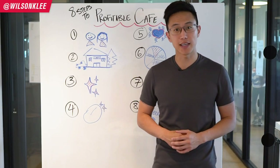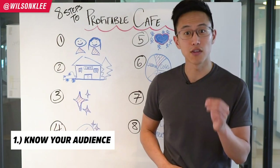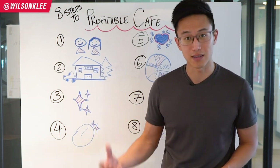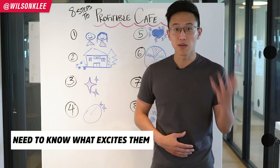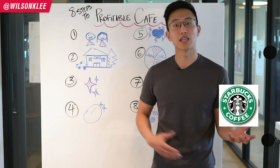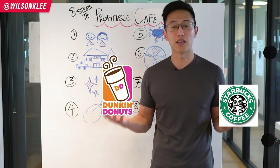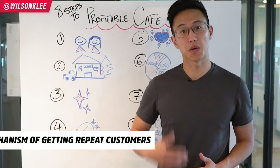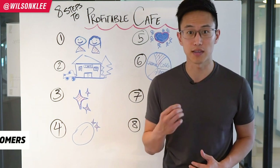Tip number one for starting a successful coffee shop is to know your audience. It is crucial for you to understand the profile of your customers so you know what to serve them. It is detrimental to your business if you serve them something they don't like. Someone who enjoys Starbucks coffee is very different from someone who enjoys Dunkin' Donuts coffee, so understanding your customer profile is essential for getting them to come back again and again.